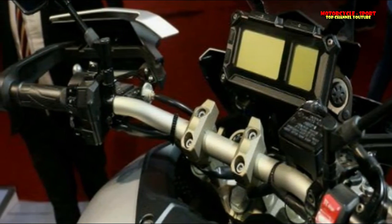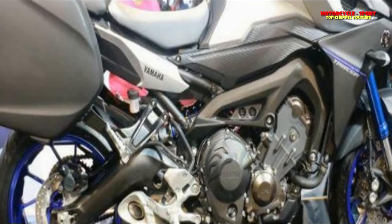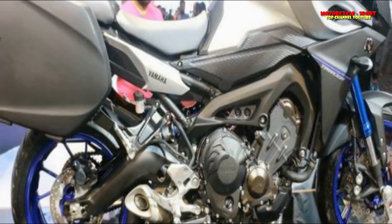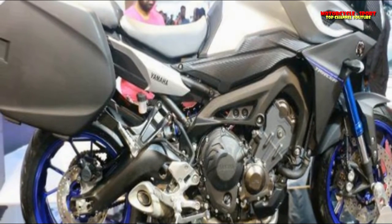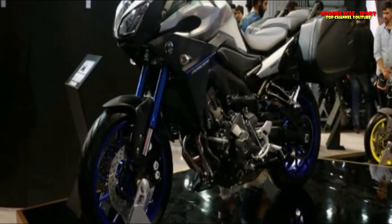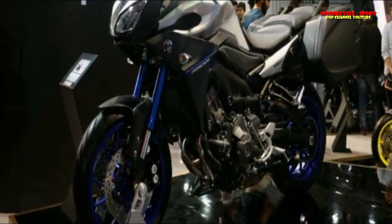Its 17-inch alloy wheels come wrapped in 120/70-section front and 180/55-section rear tires, and the bike tips the scales at 214 kg wet. Although Yamaha hasn't revealed any details regarding its launch in India, we hope that Yamaha brings the Tracer 900 to our shores.